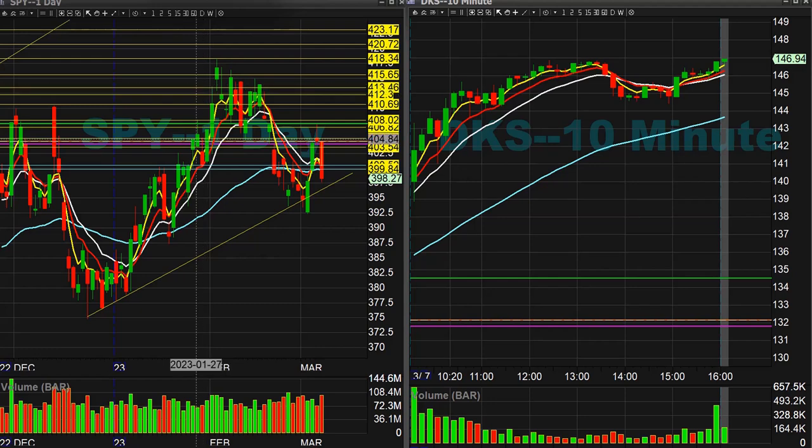Hey everybody, welcome to the daily recap for the day trading ideas. It is March 7th, 2023. Let's take a look at what we did today.